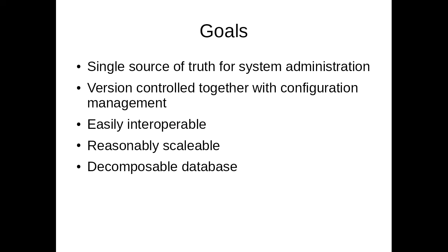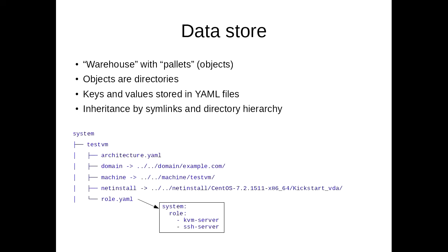We achieved this by building our own data store on a file system, because the database is not very big — 10,000 objects, a file system is great. We can have objects as directories and files storing YAML data with keys and values, and symbolic links to inherit information between objects. This gives us a lot of tools. For example, we can store this directory in Git together with our Salt states and get everything consistent.